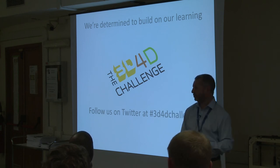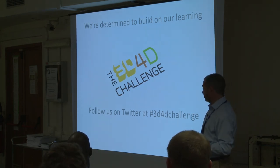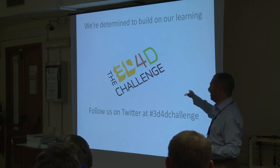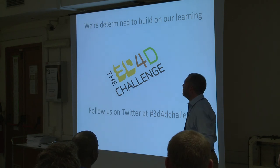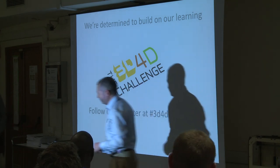An audience member agreed that education has a lot of potential. Another asked who the first donor was. The speaker said it was a private individual but declined to share further details. The session closed with thanks from the audience.